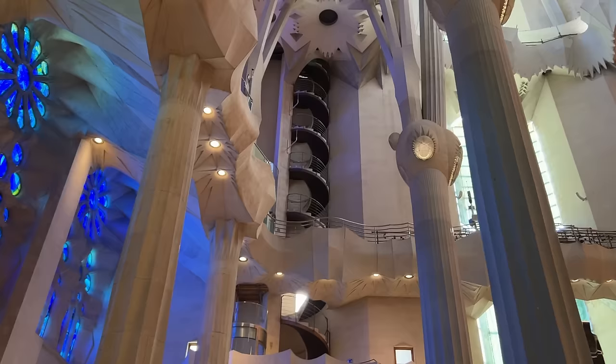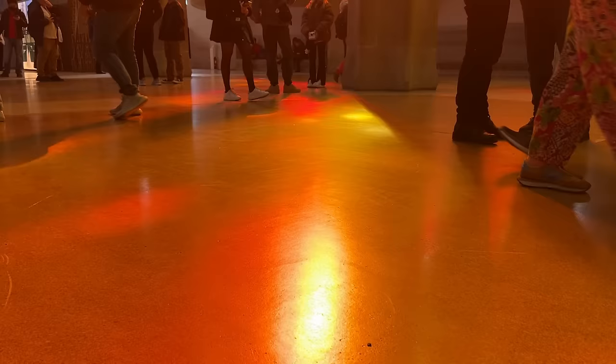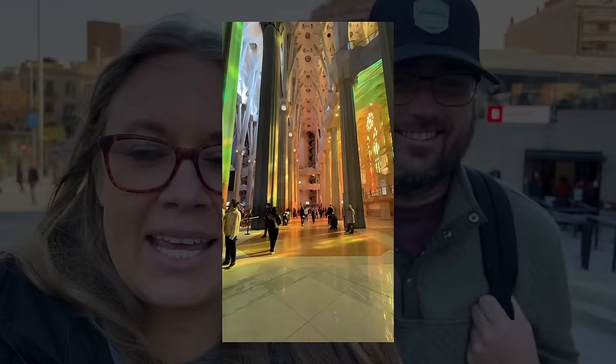The towers are an extra 10 euros per person. They are closed right now — too windy — so they said if you had a ticket for them you could come back later. It's a bummer we won't be able to go up there, but you can easily spend hours just in this portion of the church alone. The colors are so pretty. Worth the price of admission, worth the hype, worth the two hours of your day, and I've never seen colors like that inside of a church.